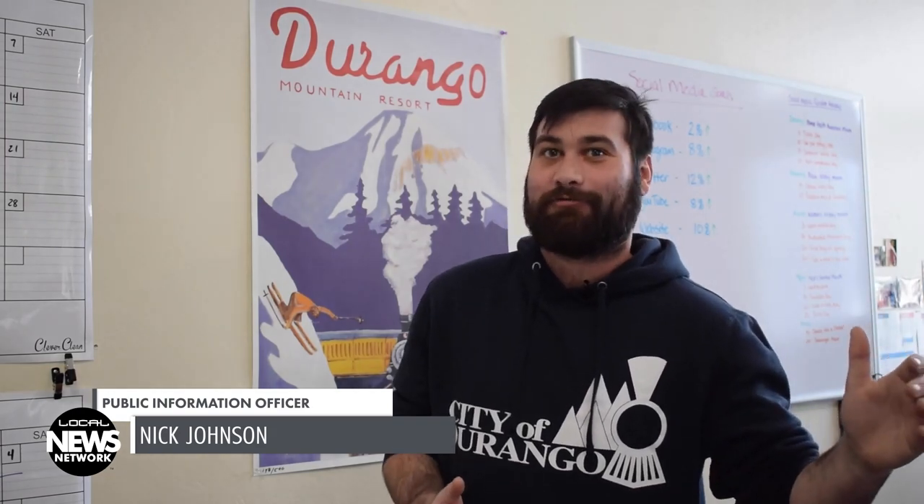A big one for Durango is definitely using it to report things on the trail — trash, or things that shouldn't be on the trail, or if it needs cleaning. Snow removal is a big one right now; we added that as soon as we launched it because it was not in our initial package of requests. An hour after launching, it was a snowy day and we had five requests for snow removal. That's also the great thing about it — it's so easy to update.